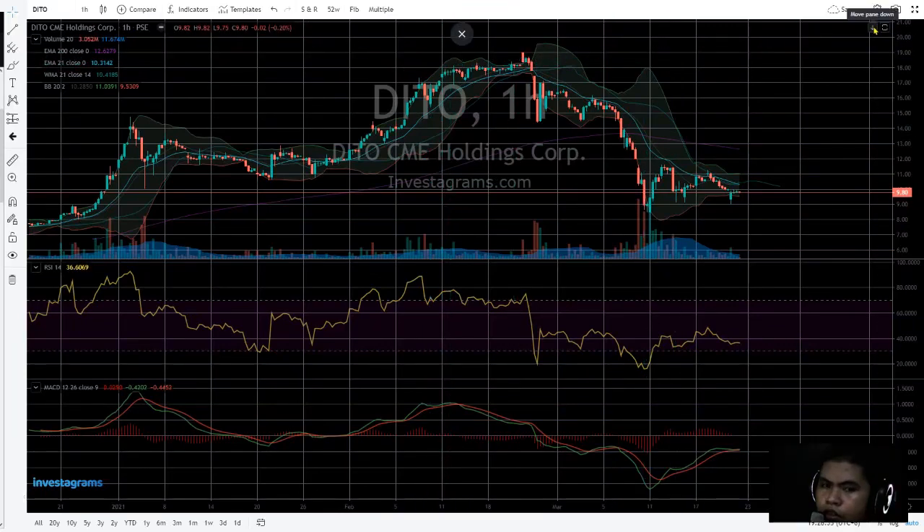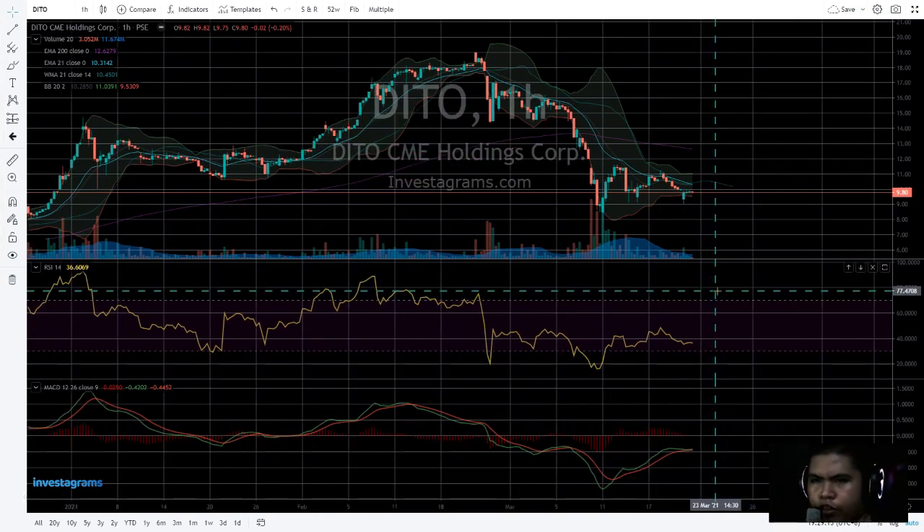Hello guys, welcome back to Zelhan TV for another D2 stock analysis. Today is March 22, 2021. We're looking at D2 CME Holdings Corporation. I checked their website — D2.ph — and they're launching their D2 SIMs with nine-one for 199 pesos.